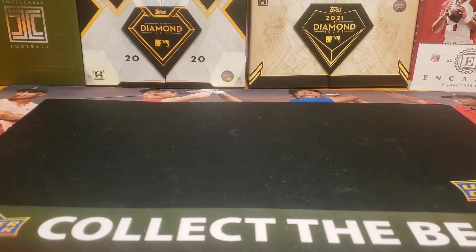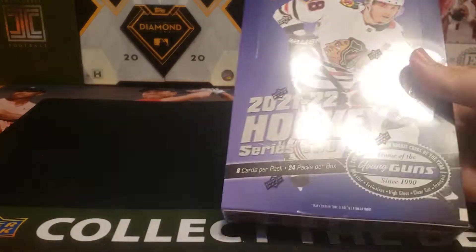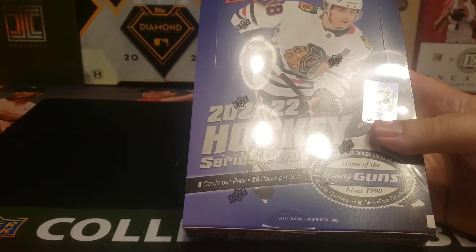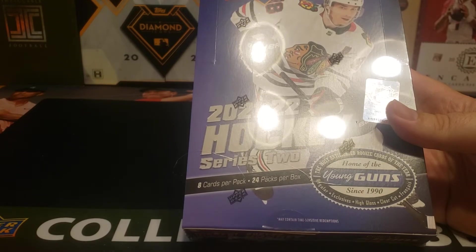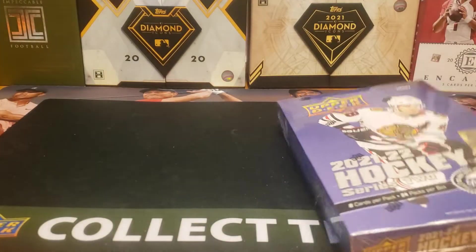Hey everybody, welcome back to the Refressor's Dugout. I hope you're having a great day. Today's video, we're going to open up box number four of my case of 2021-2022 Upper Deck Series 2 Hockey. Looking for those Young Guns.